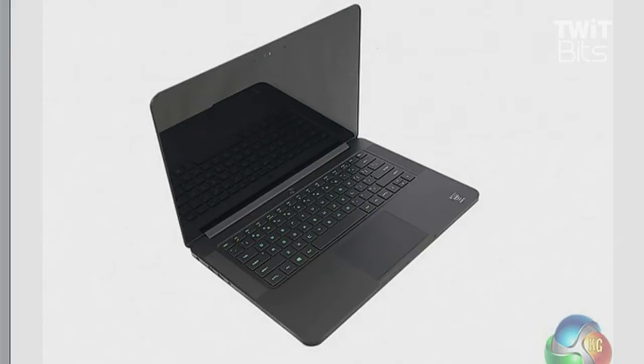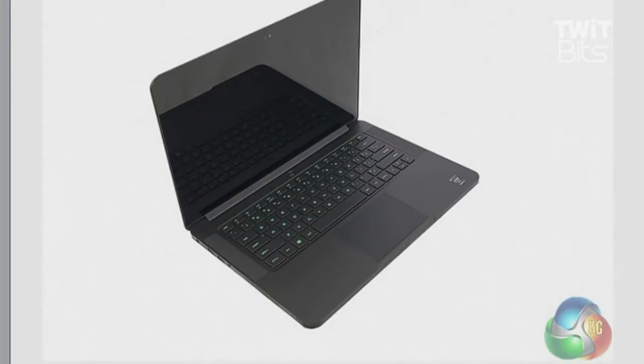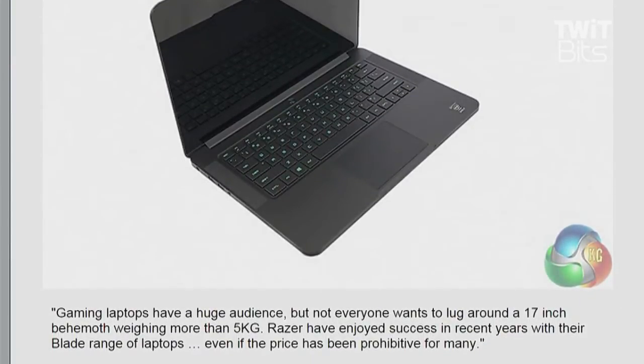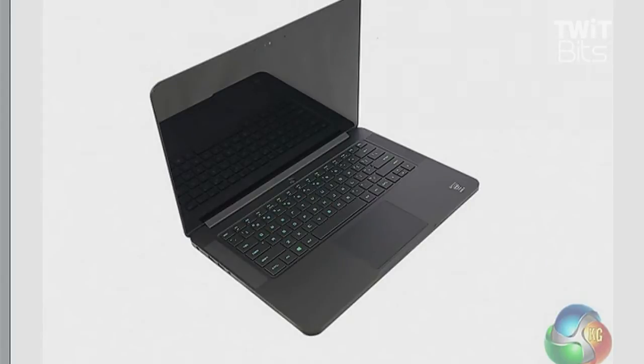They've doubled the RAM in the machine to 16 gigabytes, at least in the model which Kit Guru tested. The 14-inch size keeps the weight down to 4.5 pounds — that just sounds so 1999 — but also ensures that the price is high. The 512-gigabyte model is $2,700.